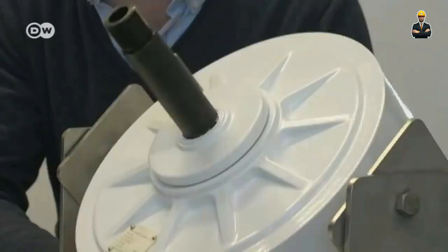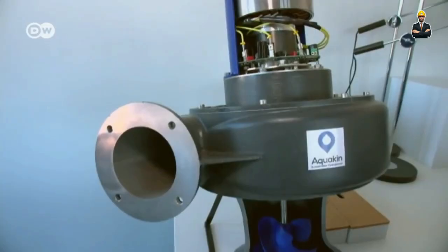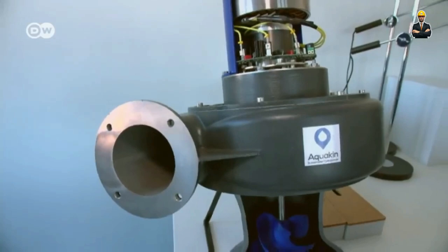It can handle minimal waterhead — the difference in elevation between the water source and the turbine — making it perfect for locations with gentle inclines. Whether it's powering a farmer's irrigation system or illuminating a remote village, Stream proves that size doesn't matter when it comes to hydropower's potential.